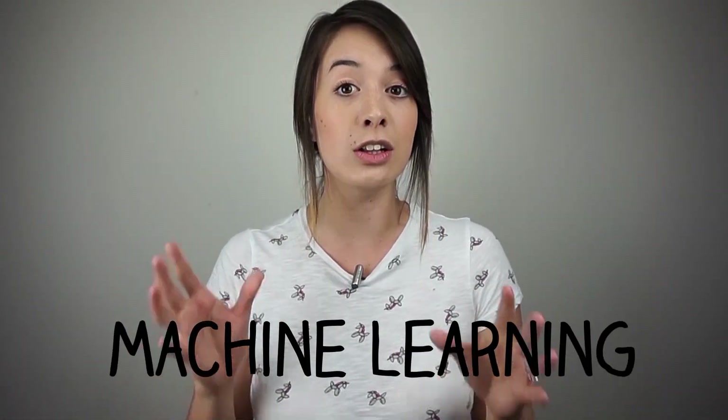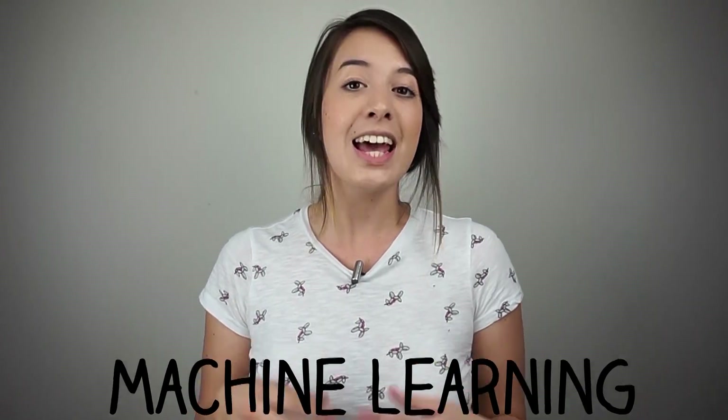Hey guys, Jade here. You've probably heard the words machine learning a lot in the past few years, and today I just wanted to talk to you about what it actually means.